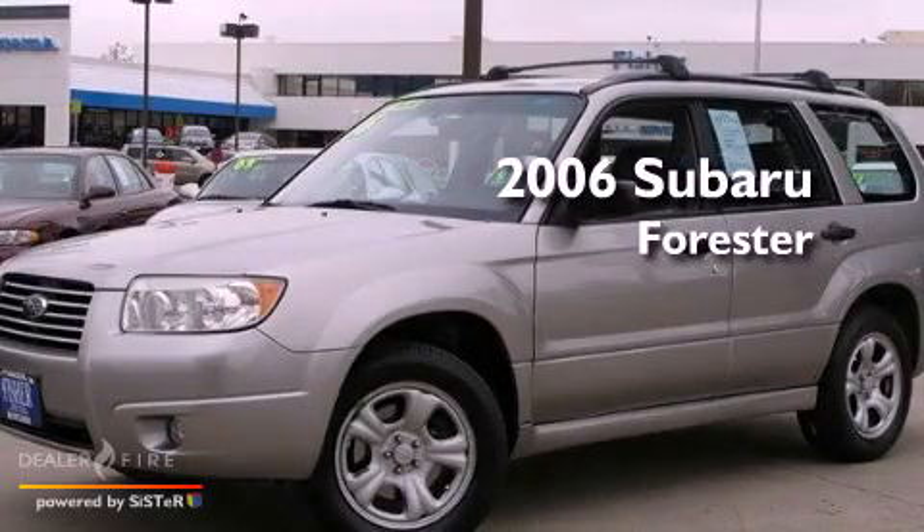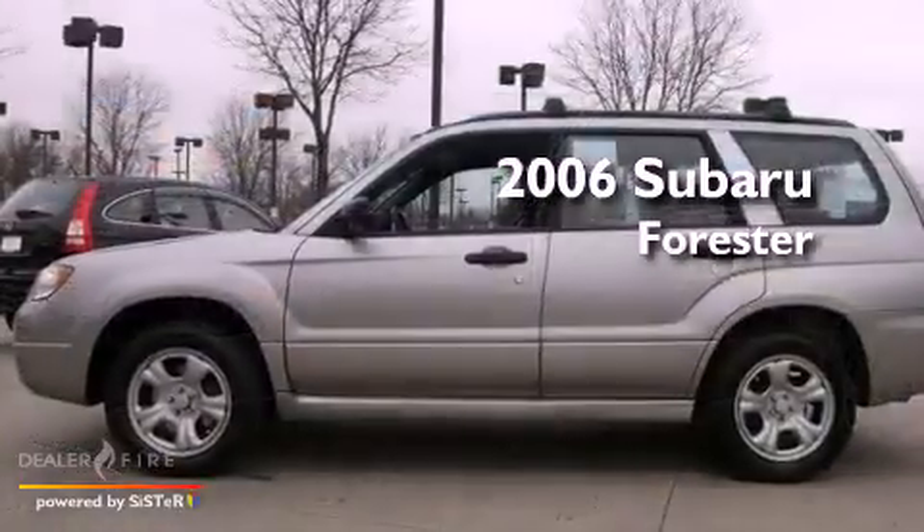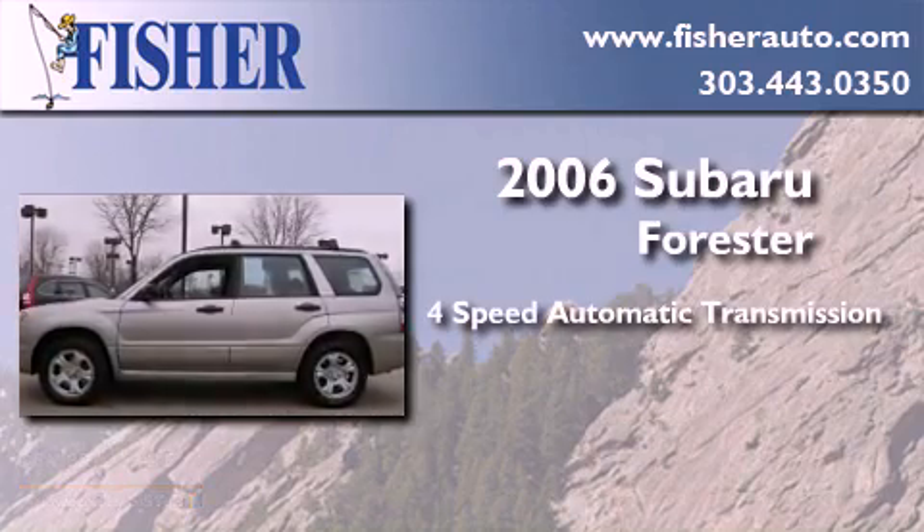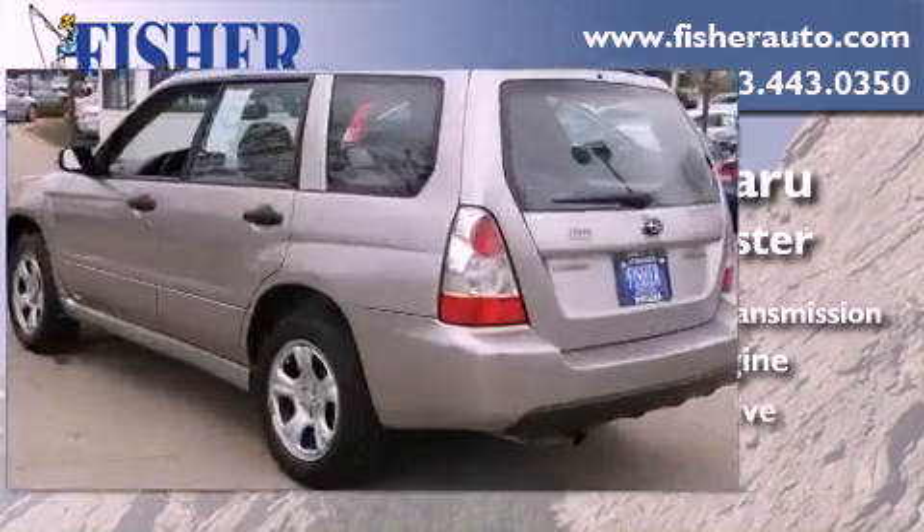This is a 2006 Subaru Forester. This crossover has an automatic transmission, an inline four-cylinder engine, and all-wheel drive.